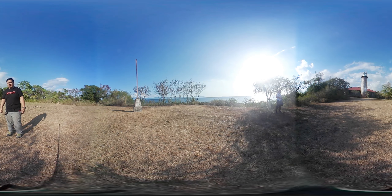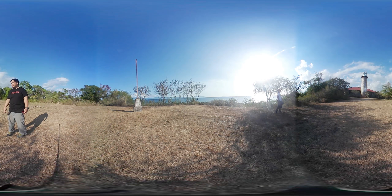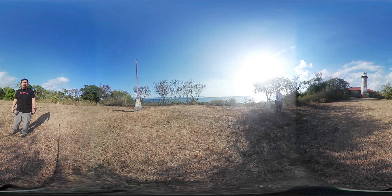Good afternoon. We're currently here at Cape Santiago Lighthouse at Calatagan, Batangas. This is actually a very old lighthouse that was constructed during the Spanish colonial period of the Philippines.